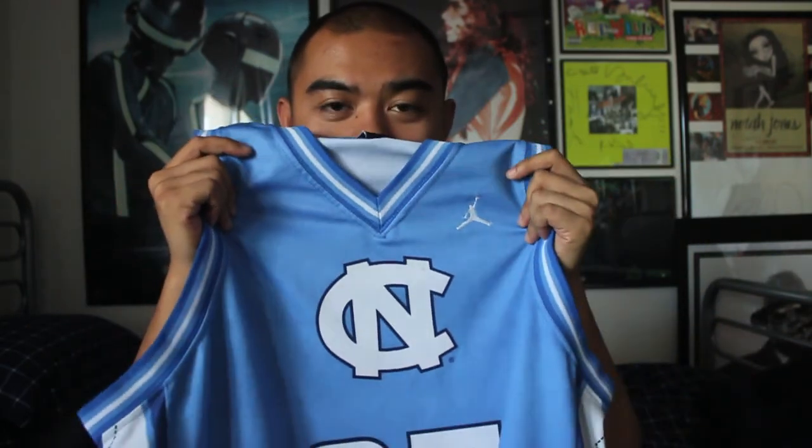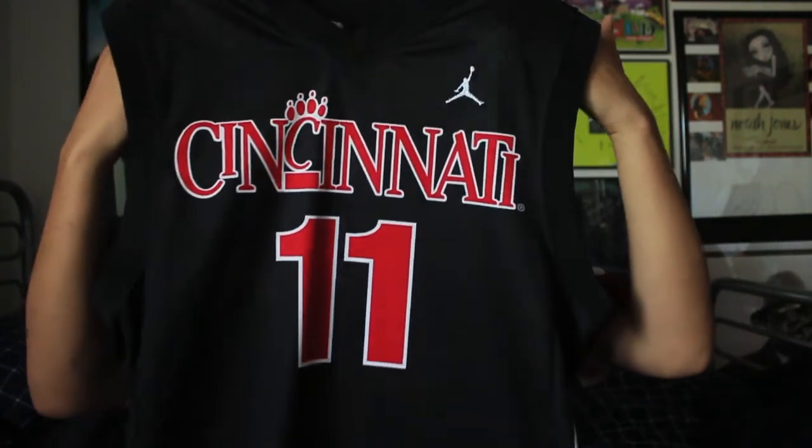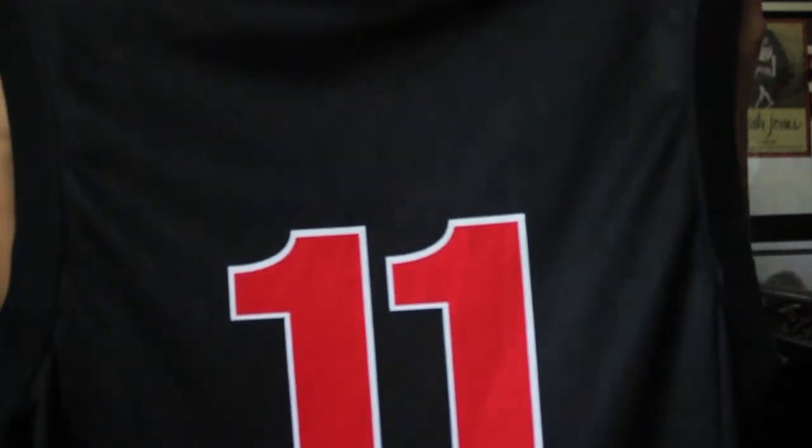With my Jordan video, here's my North Carolina jersey with the NC logo and 23 Jordan on the back — you've already seen that one. But one of my favorite college jerseys of all time is this one right here. It is a Jordan Brand jersey — it's Cincinnati, number 11. I think they left this one as a blank; it is printed on the actual jersey so nothing is stitched on there.